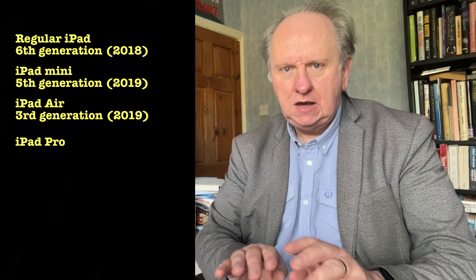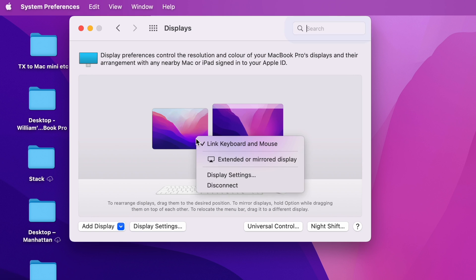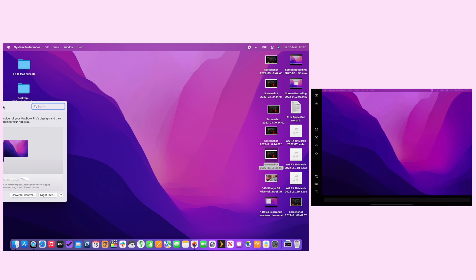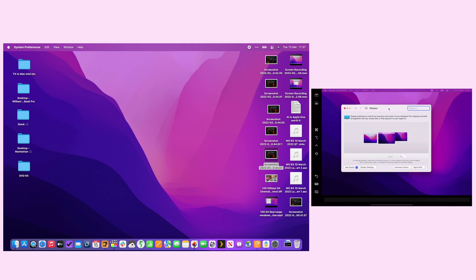Put any Mac from that list down beside any iPad from that list and this works. However, so does something startlingly similar — a thing called Sidecar. On the Mac, go to System Preferences, Displays, and choose extended or mirrored display. With Universal Control off and Sidecar on, I can drag a Finder window over from the Mac to the iPad. The iPad is no longer a separate iPad device you're controlling — it's another screen, an extension to your Mac's screen. A pretty expensive extension, but if you already have it, why not use it.